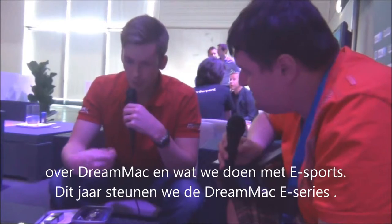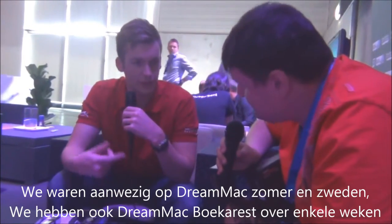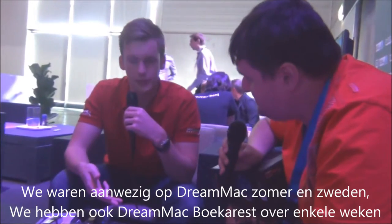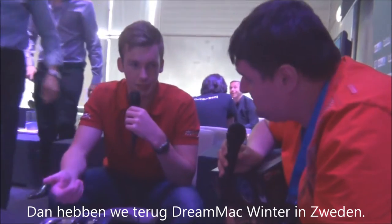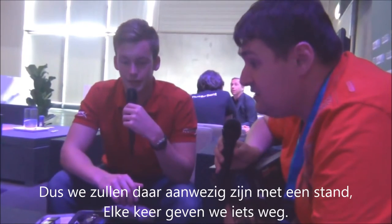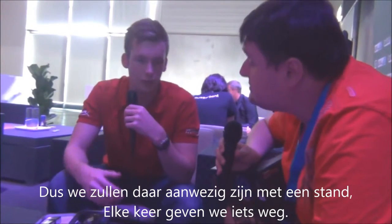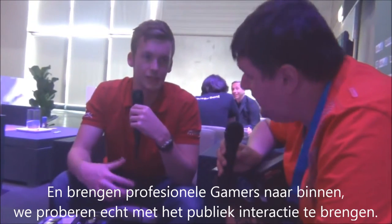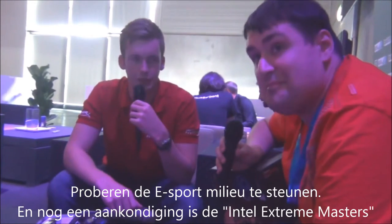This year we agreed to sponsor the DreamHack series. We've been attending DreamHack Valencia, DreamHack Summer, DreamHack Open in Sweden, and we've also got DreamHack Bucharest coming up in a couple of weeks, and then DreamHack Winter again in Sweden. We'll be attending with a booth and everything. We do big giveaways each time, bring in professional gamers, and really try to interact with the crowds and support the eSports scene.